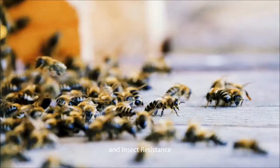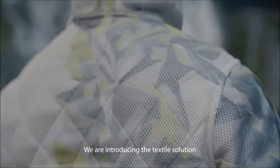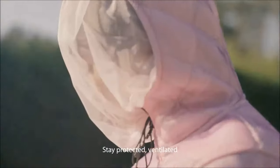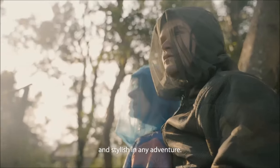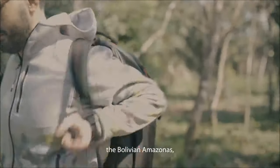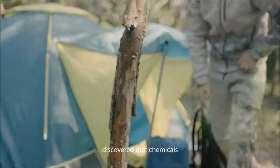Addressing the surge in mosquito populations, the 3D Flow Jacket offers a practical solution for outdoor enthusiasts. With its excellent airflow and a specialized net inspired by beekeepers, this jacket's material and stylish design effectively keeps mosquitoes at bay while allowing air to pass through, preventing excessive sweating. Priced at $229, this innovative jacket provides a comfortable and functional solution for those dealing with increased mosquito activity during camping and other outdoor activities.